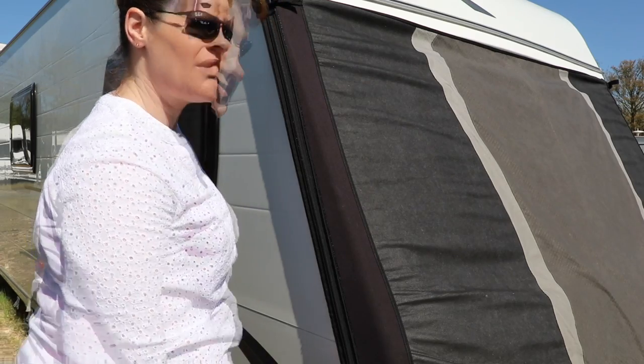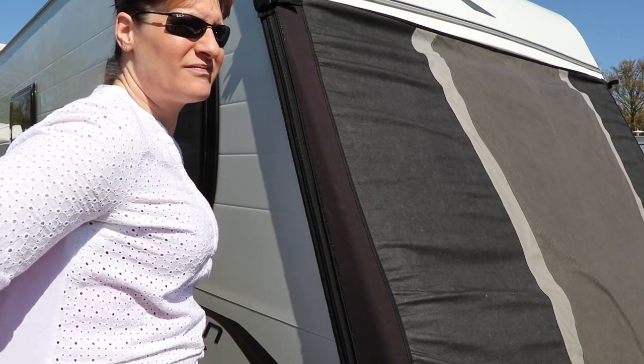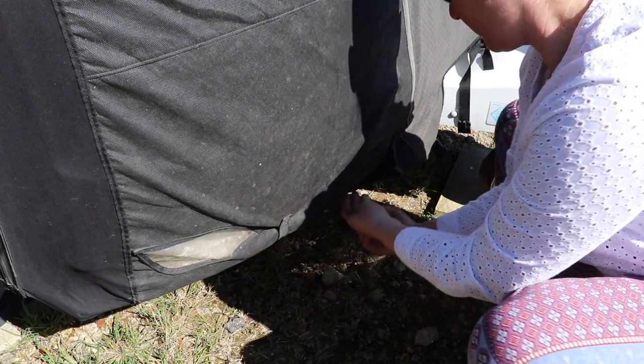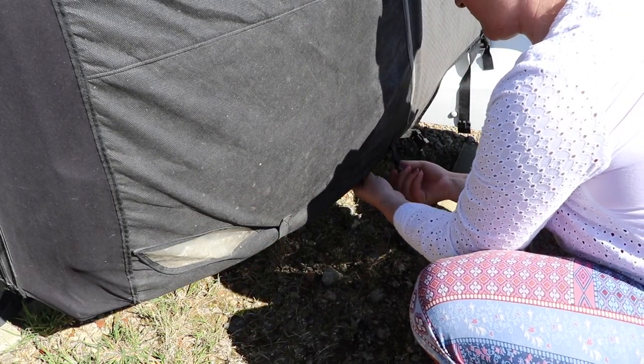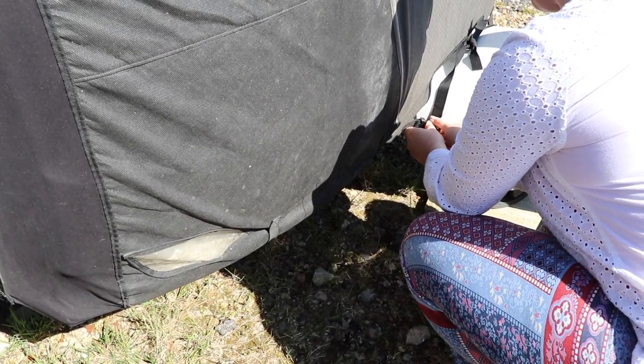Right, that's it — secure. Now we just clip in the bottoms and that's it, the tow cover is installed. There we go — that's the installation of the cover. It takes us no time at all.